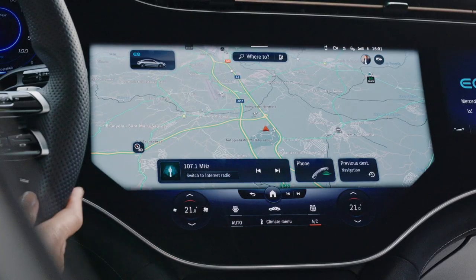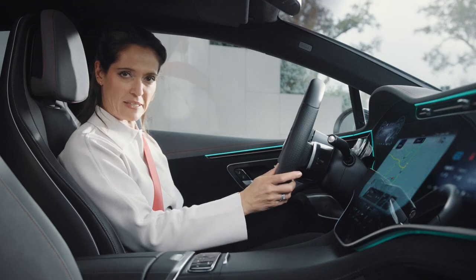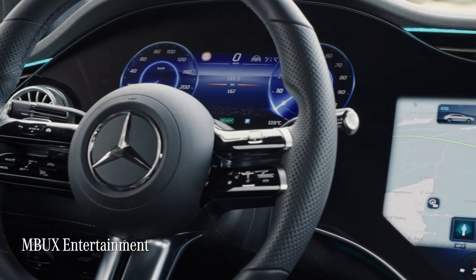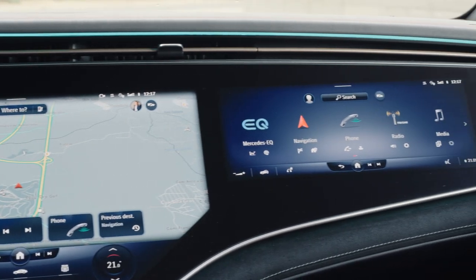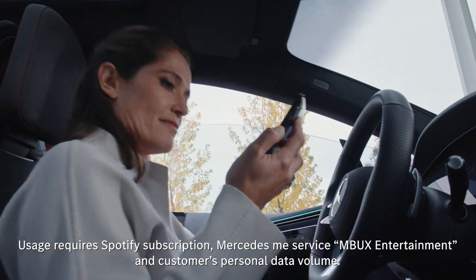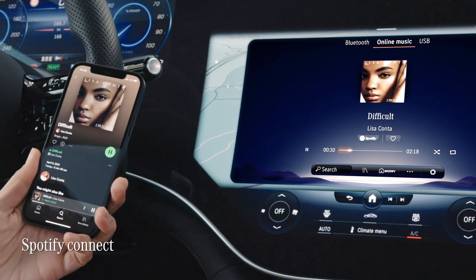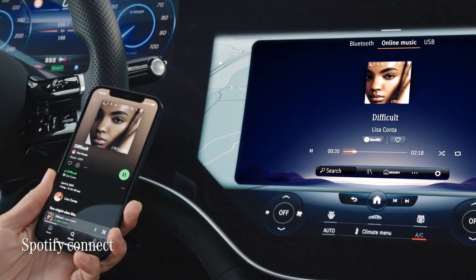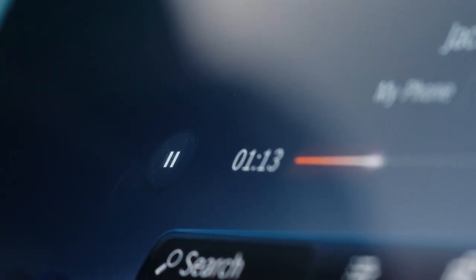The EQE prefers having a driver, but here's something else I want to show you. With MBUX entertainment, I can stream my favorite tunes from Amazon Music, Apple Music, Spotify, or Tidal. At the moment, Mercedes is the only car brand to offer this, and with Spotify I can even continue playing a song in the car that I was previously listening to on my smartphone outside of the car.